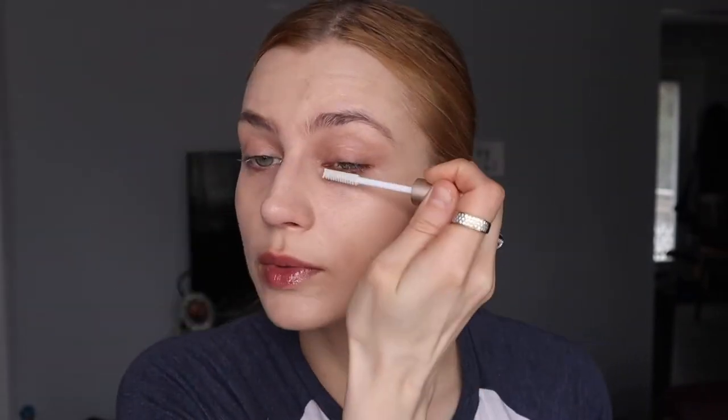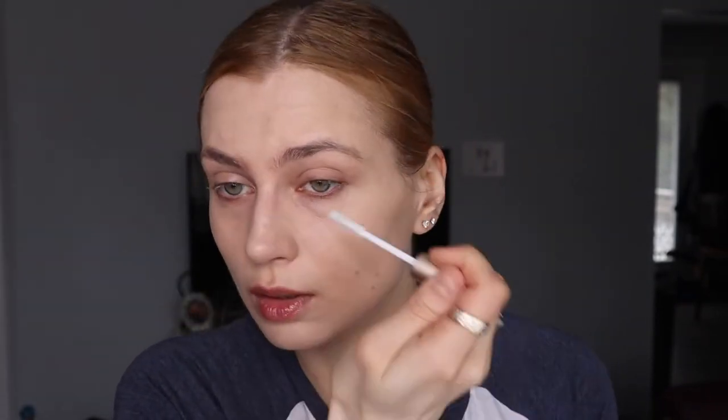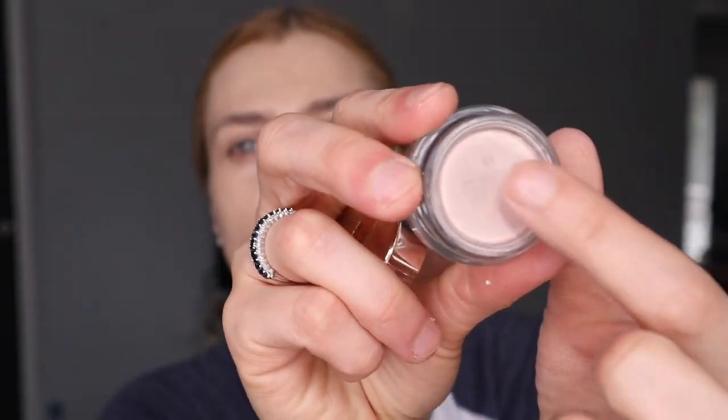I started with the eyelash primer and Janardel foundation. I used the Janardel Disappear concealer today, and then I used my primer from Janardel.